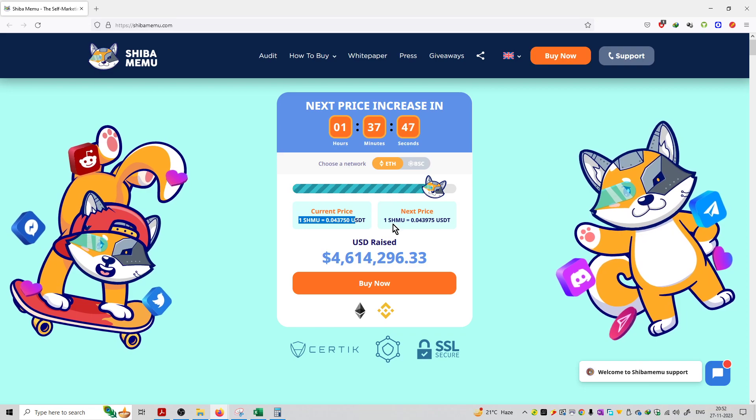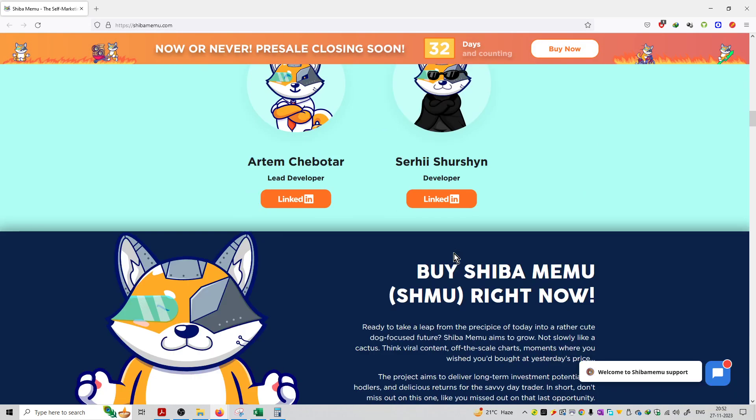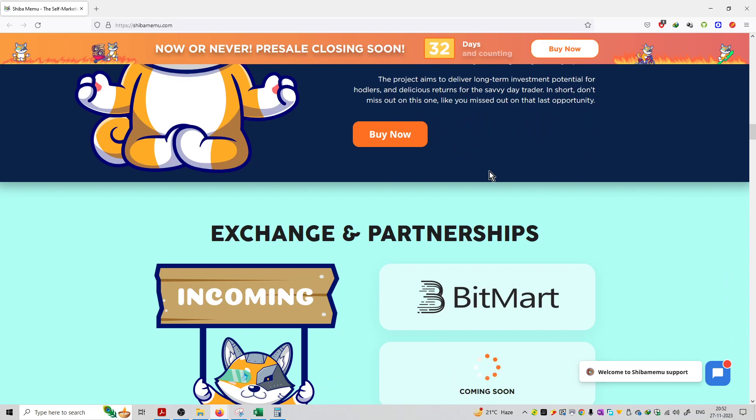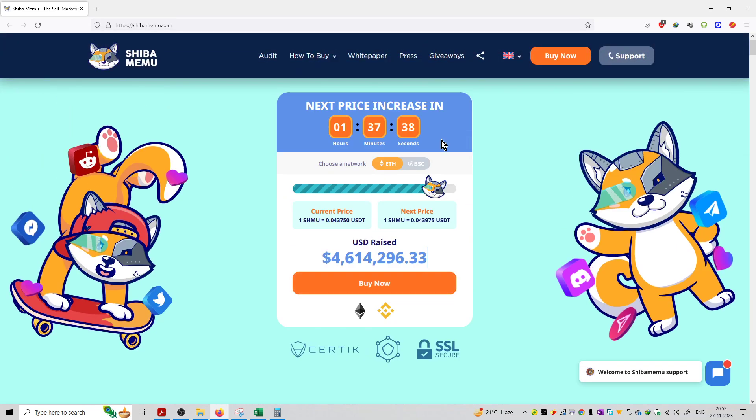Once the pre-sale period is over, the price will increase. The pre-sale countdown is currently at 32 days. As soon as all pre-sale periods are over, the coin will be listed on major exchanges. Right now it is available for purchase during the pre-sale period, and after that you can purchase this coin from the marketplace only.